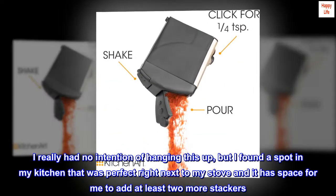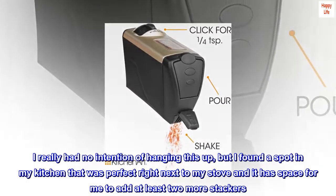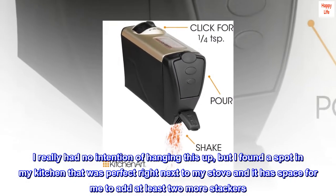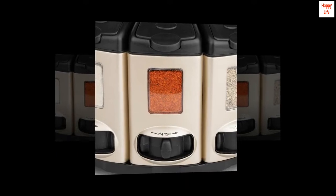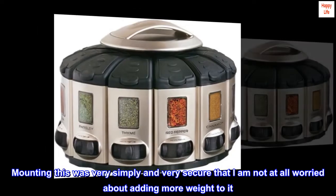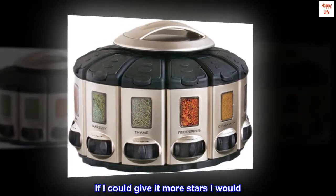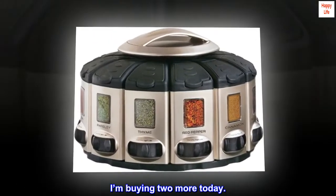I really had no intention of hanging this up, but I found a spot in my kitchen that was perfect right next to my stove, and it has space for me to add at least two more stackers. I attached pictures. Mounting this was very simple and very secure — I am not at all worried about adding more weight to it. If I could give it more stars I would. I'm buying two more today.